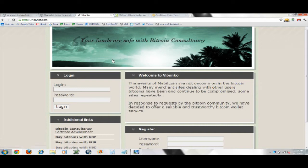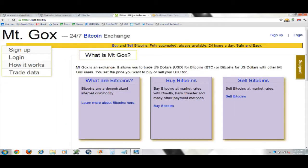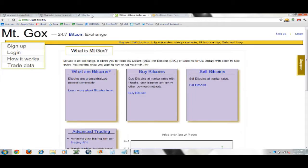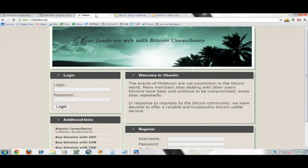VBanko is one option, and then Mt. Gox obviously — Mt. Gox is the market leader Bitcoin exchange site. I'm going to show you how to create an account, because in order to do your claim you need a Bitcoin address. If you don't have one and you're non-technical, I'm going to show you how to actually create one.